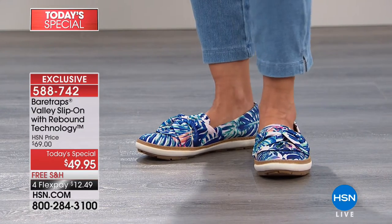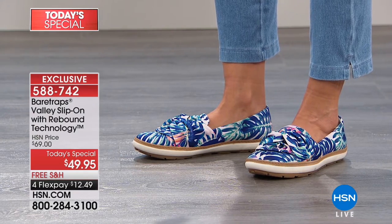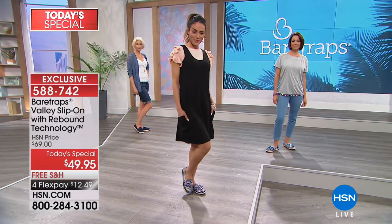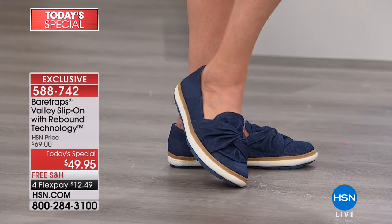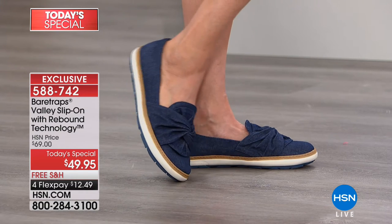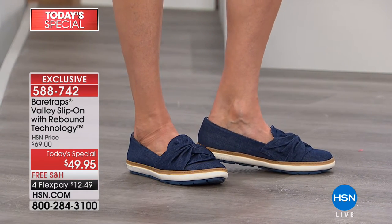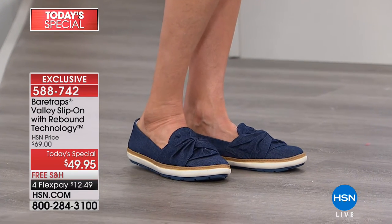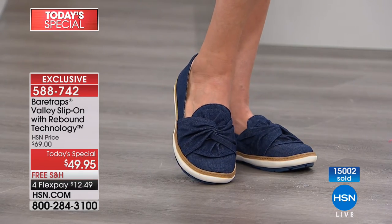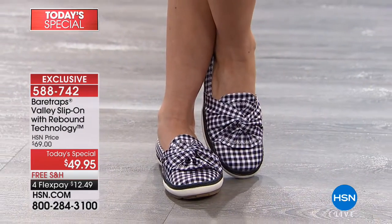Sizes right now: six through size eleven, half sizes as well, and we do have wide widths available. So an exclusive silhouette, exclusive style, six through size eleven, medium or wide width available — we've hit that 15,000 mark. We are crazy busy right this second, well over half the quantity spoken for for the entire day.